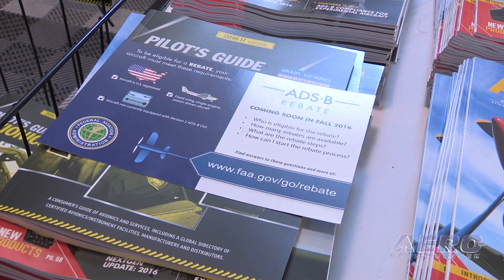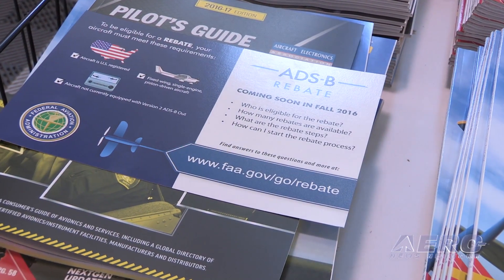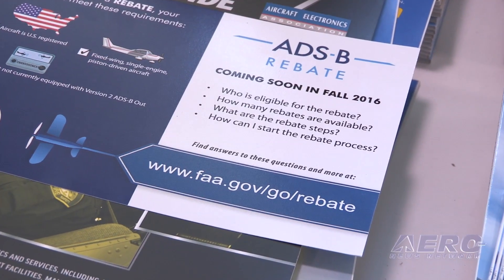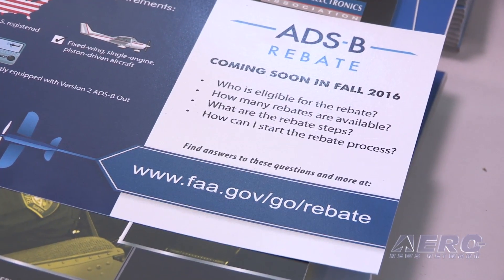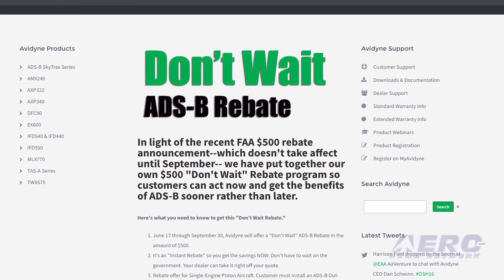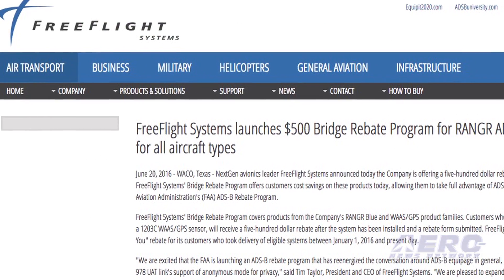Well, it certainly helped. We only have 40 months left to January 1st, and while that sounds like a lot of time, the problem aircraft owners may run into is that if they wait until 2018 or 2019 to get their installation done, the shops are going to have a capacity backlog. To avoid that, the FAA has come up with a $500 rebate that will kick in around September. They haven't announced the specific effective date yet, but it will be coming soon. Some AEA member companies have stepped up in the meantime, such as Avidyne and FreeFlight, offering their own bridge program so aircraft owners don't have to wait until the FAA's program kicks in.